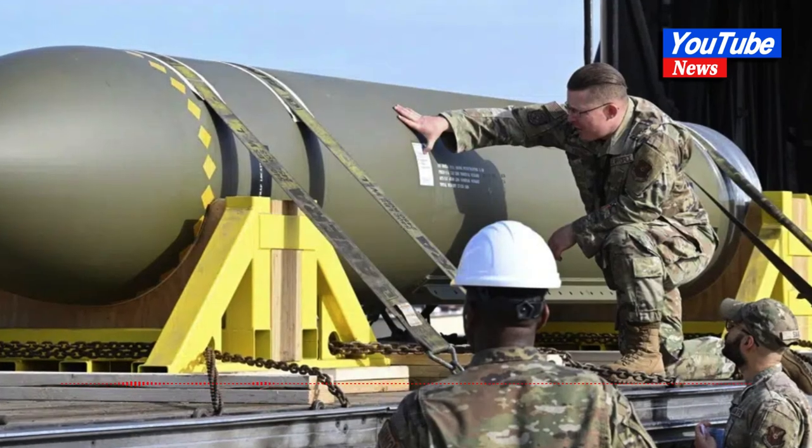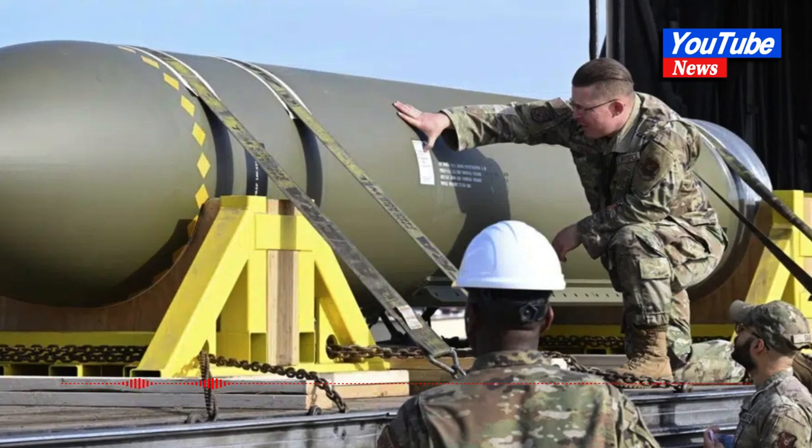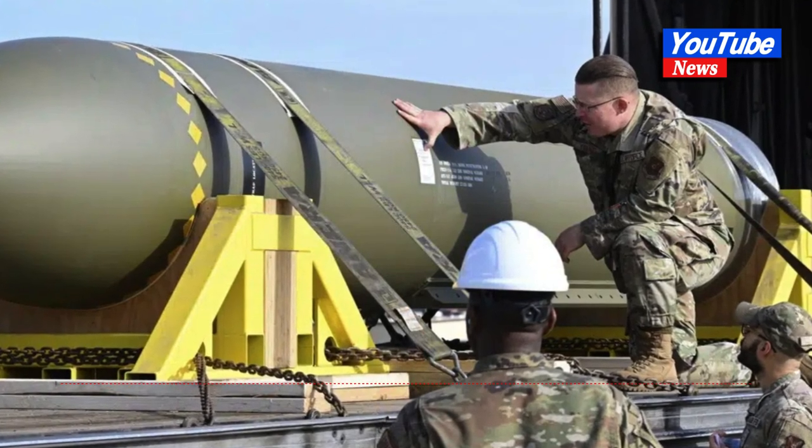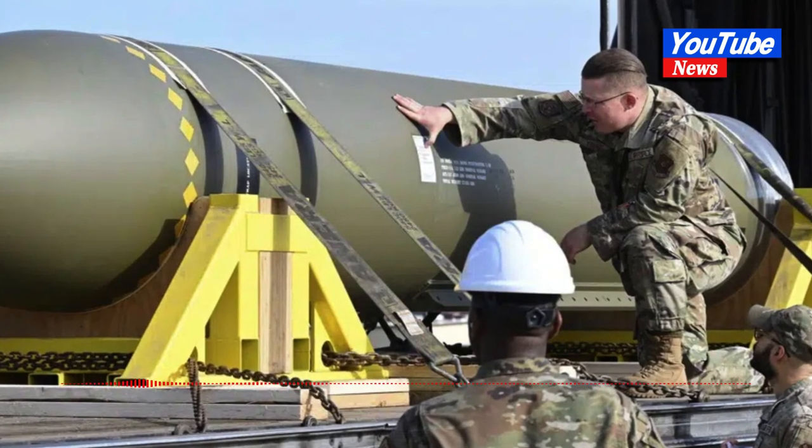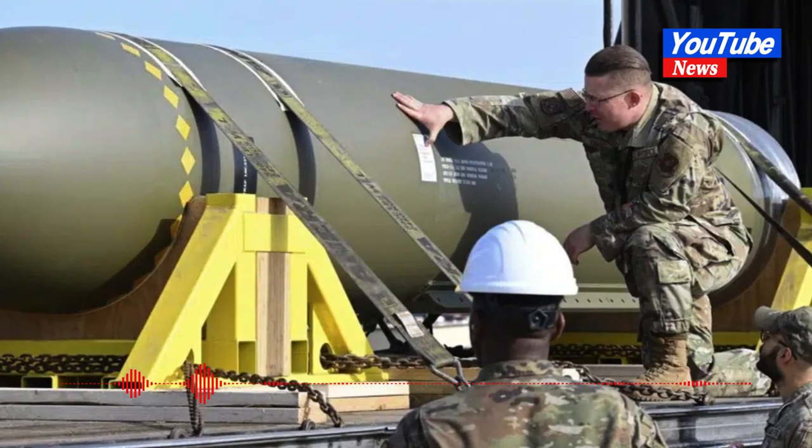In 2019, the U.S. military released a video of a B-2 bomber dropping two of the bombs. The Air Force did not respond to requests for comment on why it posted and removed the most recent set of photos.